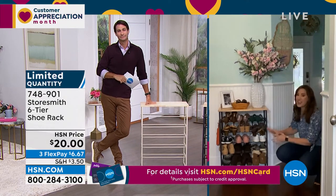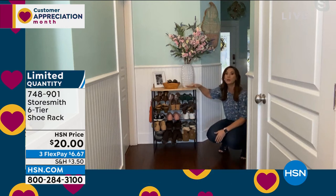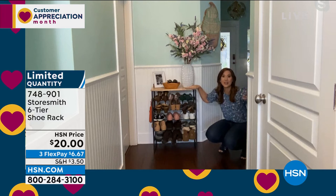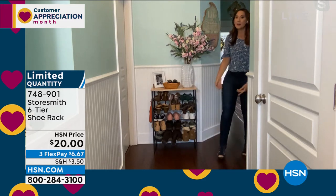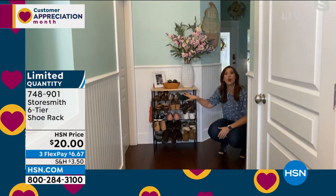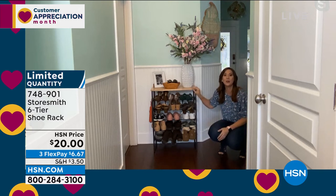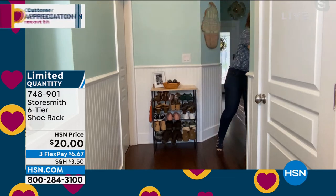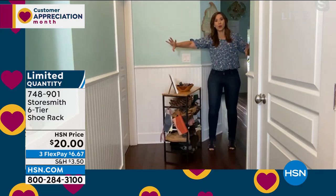I can't believe $20 — this is iron and real wood. When you get this home you'll be blown away at how well made it is. Really strong and sturdy, 18 pairs of shoes, beautiful countertop. Storesmith asked: what area of the house is most frustrating for parents? The entryway — kids just drop their shoes and you're stepping over them. Now it's easy to take your shoes off, get them off the floor on the shelf. You're protecting your floors and your shoes from scuffing and getting dirty. And in the closet, two or three of them give you a whole shelf system on top for bins with belts and scarves.